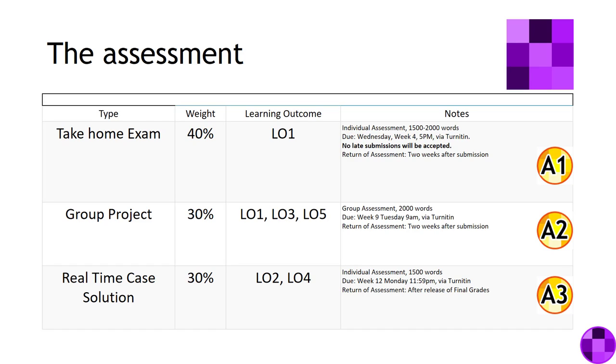The system will then close on the Wednesday at 5 p.m., which is your total window for the assessment task. It will start on the Sunday and close on the Wednesday.